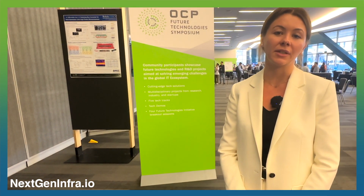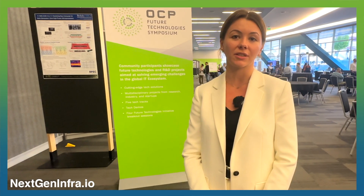Attendees present their work to a global audience. This year for the 2023 edition we had five technological tracks.